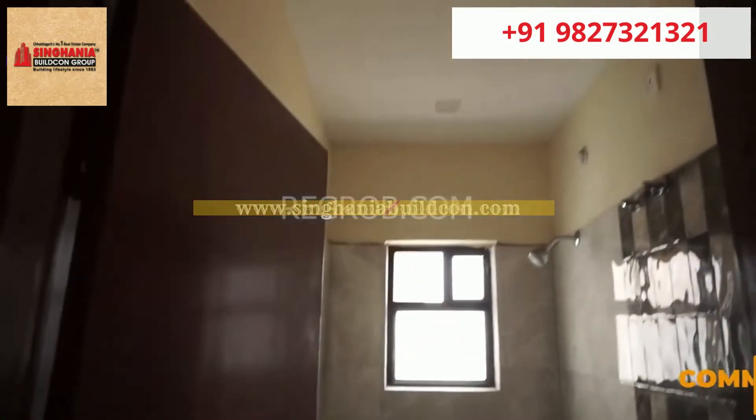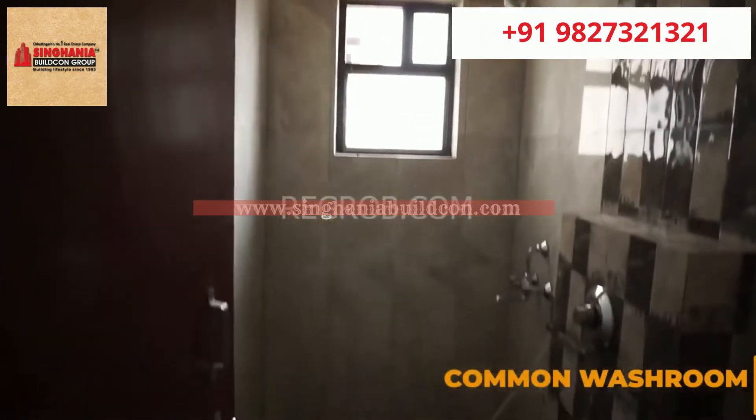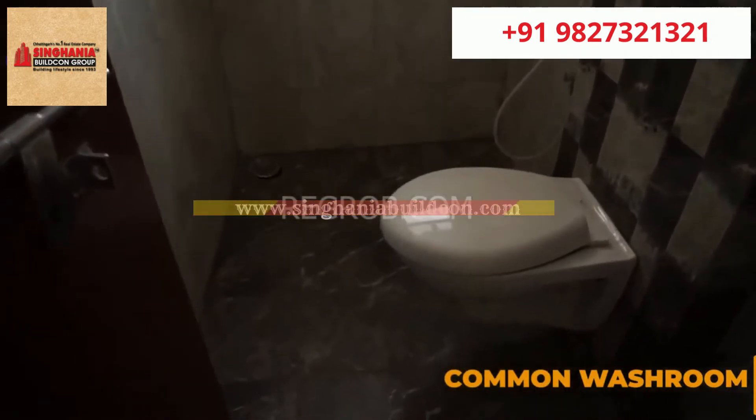Here comes the common washroom. All the sanitary fittings are of western style.